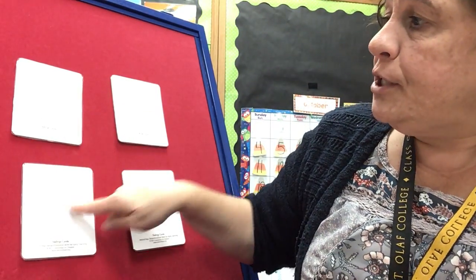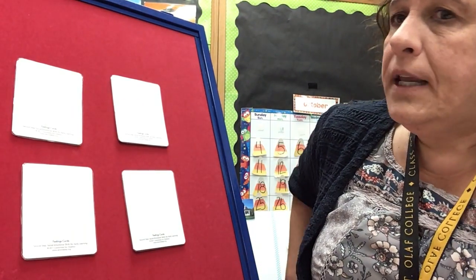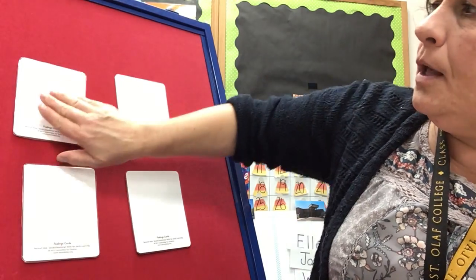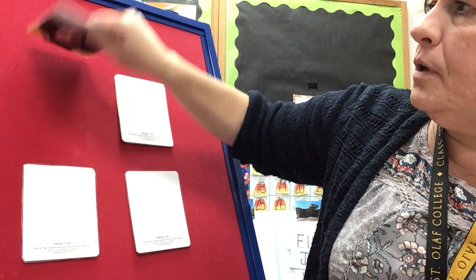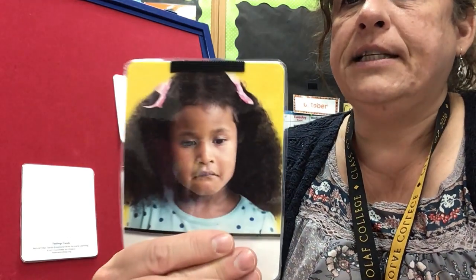Okay, let's do some guessing. There are four children here under these cards. Let's see how they are feeling. Let's see if you can guess. I'm gonna take one off and we're gonna look and we're gonna guess how she's feeling.